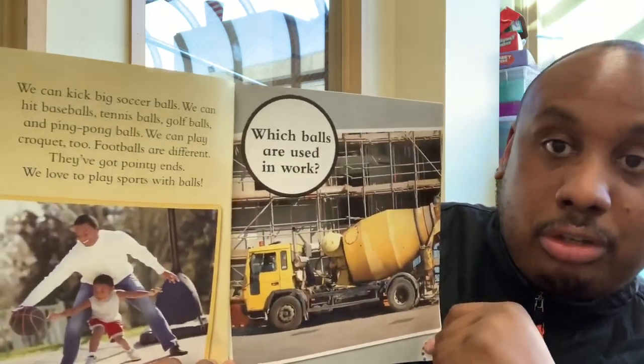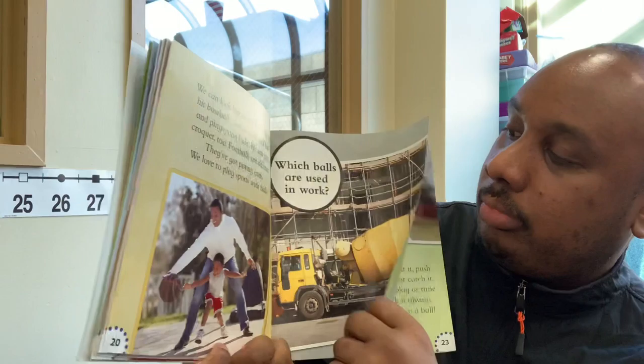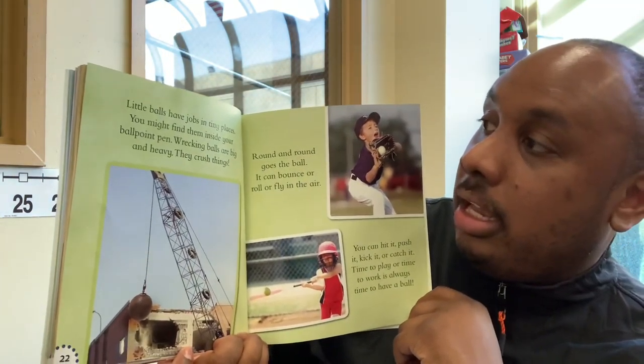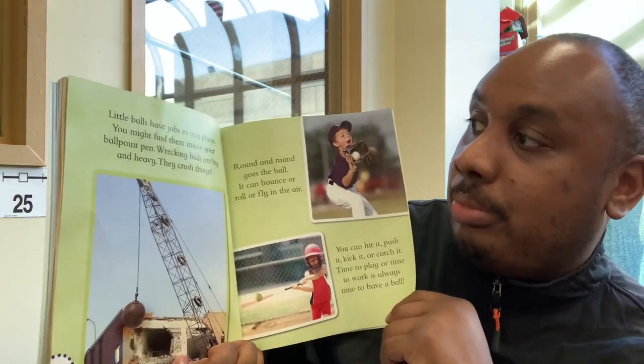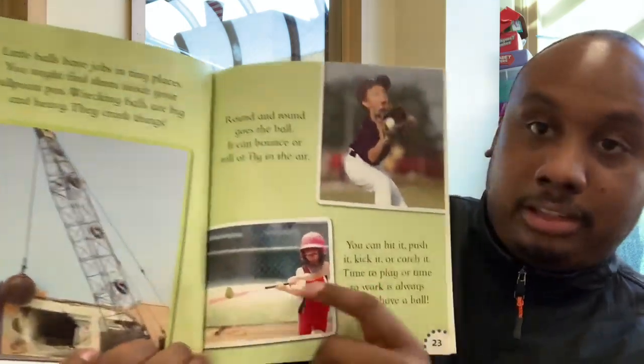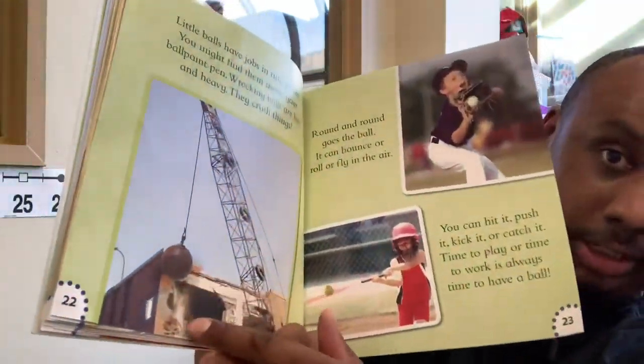Which balls are used in work? Little balls have jobs in tiny places. You might find them inside your ballpoint pen. Wrecking balls are big and heavy. They crush things, like the building. See the wrecking ball crushing the building?